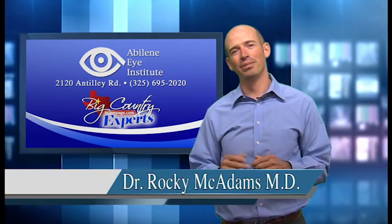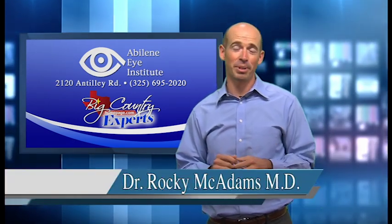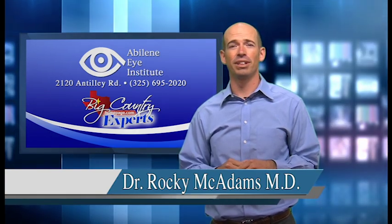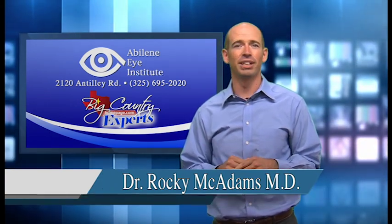Hey, I'm Dr. Rocky McAdams at the Abilene Eye Institute. I just want to talk to you a little bit about cataracts. It's one of the most common eye conditions that limits vision, and it's basically just clouding of the natural lens inside the eye.